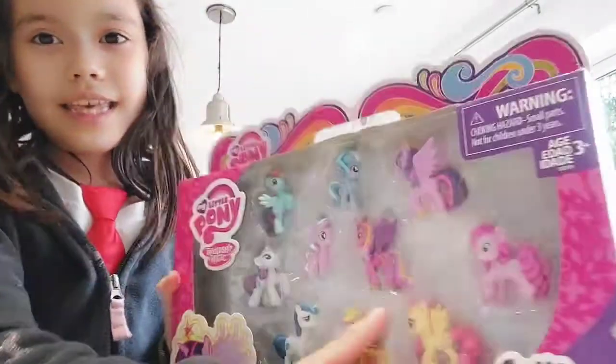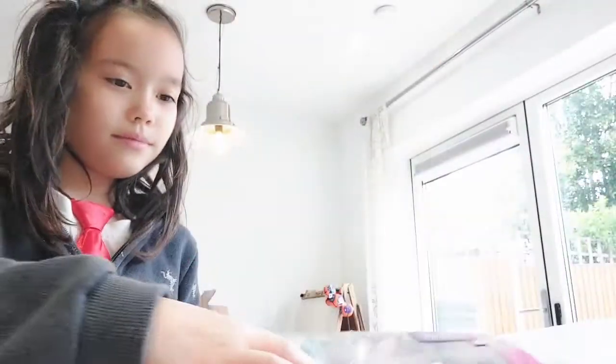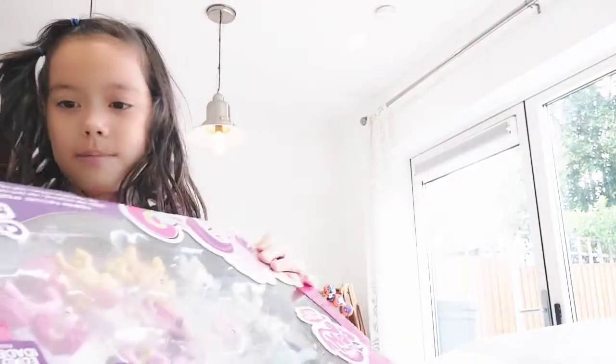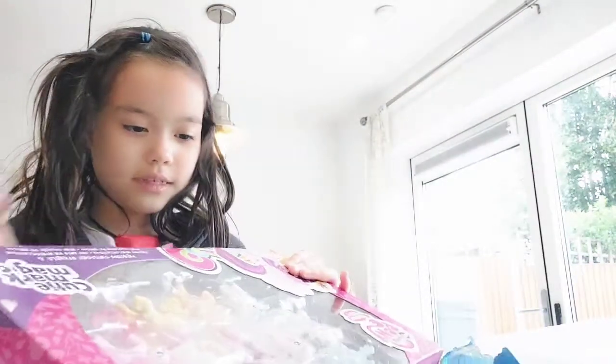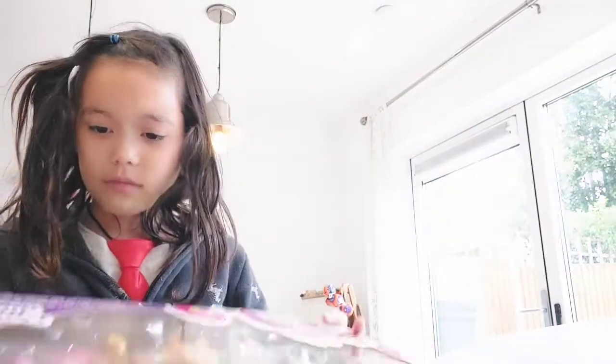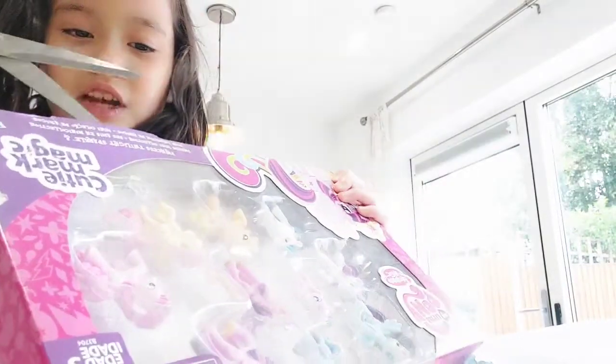So let's get this set opened up. We're gonna do it like we always do it, guys - I'm boxing with my face! I don't want to ruin the box, so how am I supposed to do this? I'll try it from the other side.